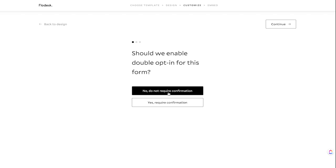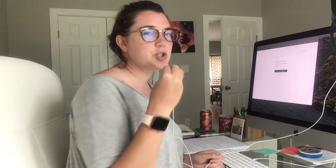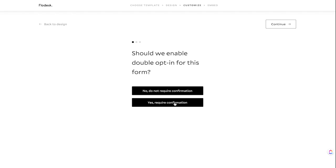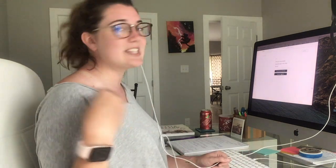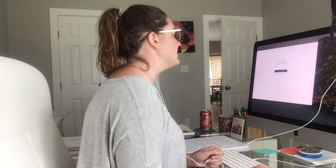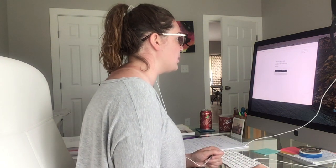Right now I have it set to no. If you are having trouble with spam email addresses coming into your account, go ahead and click yes to require a double opt-in confirmation. What that will do is send them an email where they have to click yes to subscribe to be added to your email list. If it's a spam account, they will more than likely not go in there, click the email, and be added. So if you're having trouble, definitely click yes, require.